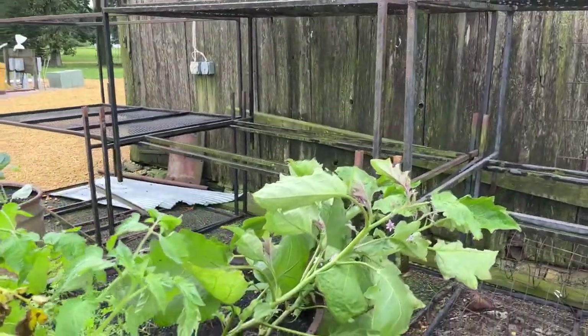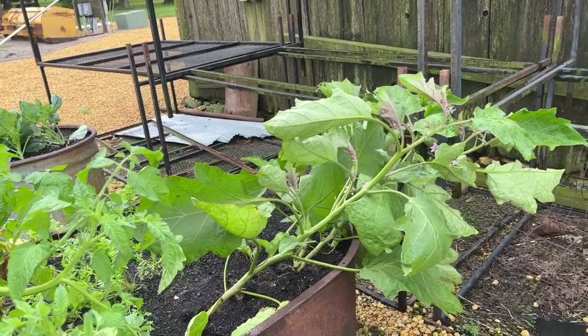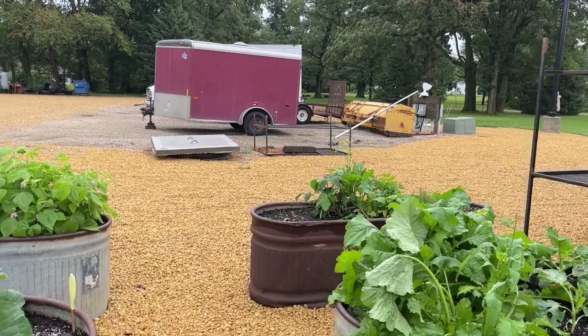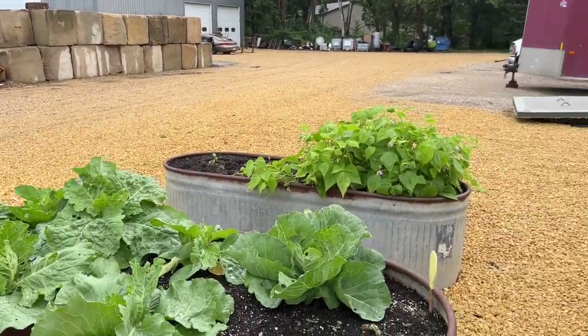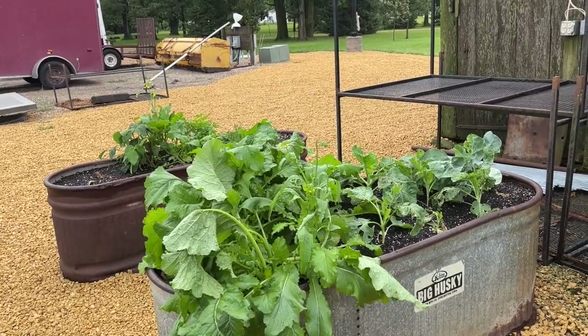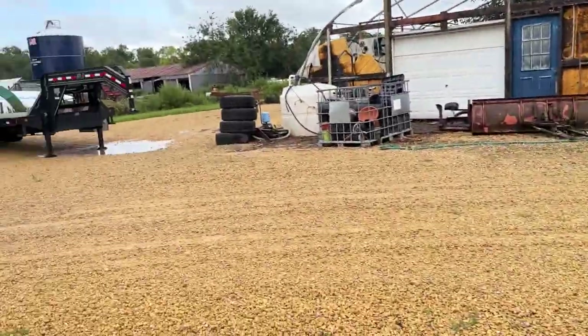The eggplants were leaning anyway, but not that much. We may come back a little bit later and try to stake those up a bit. This broccoli plant looks a little rough, but I think all in all we can come back from all this. So let's go check the other tomatoes.